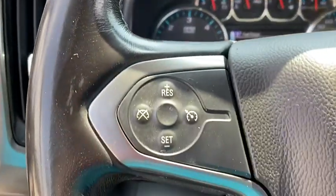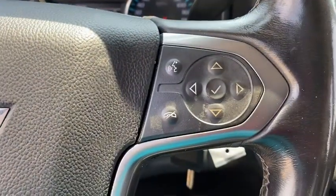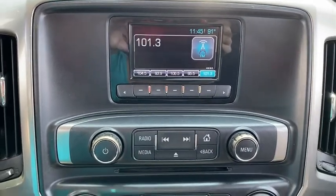AM-FM stereo radio, MP3 player, CD player, electronic stability control, power door locks, passenger airbag, power windows, side-head airbag, daytime running lights.